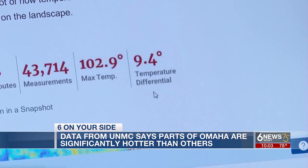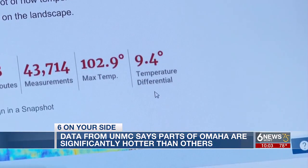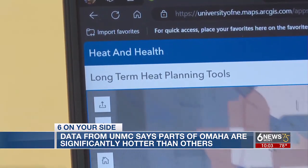That's a very big difference to people who have underlying health conditions that can be impacted by heat, who are more vulnerable to the effects of heat.